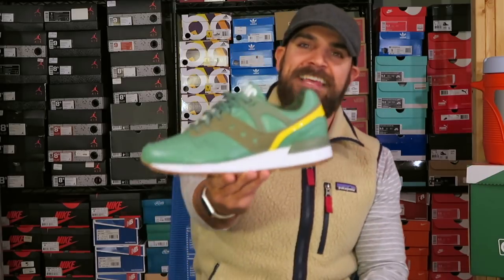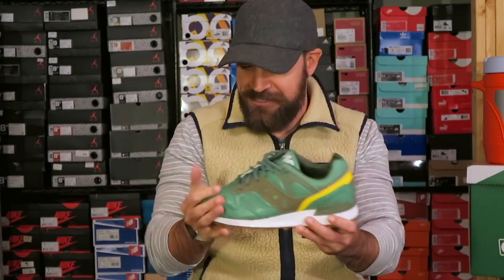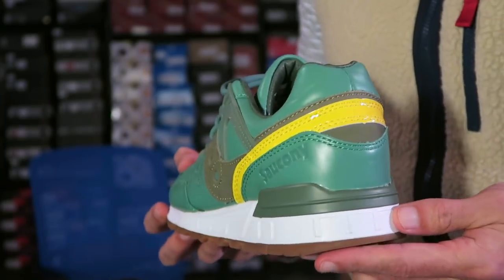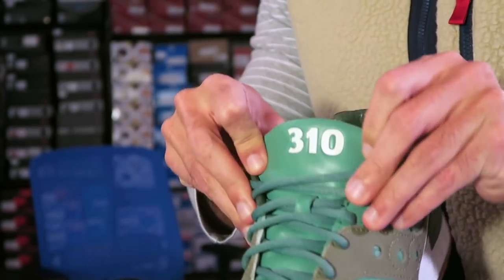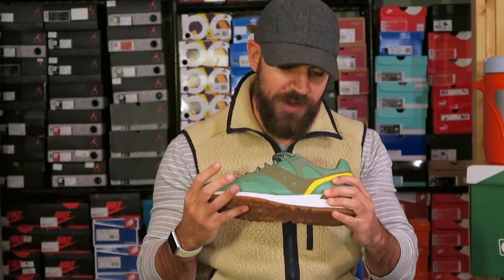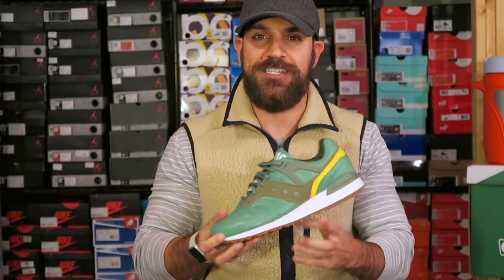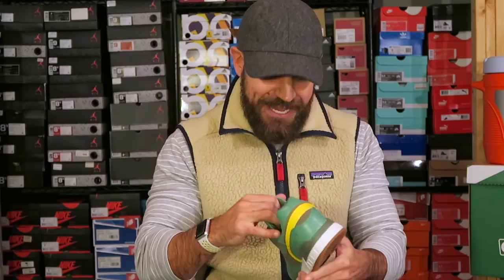And at number one — maybe you saw this coming, maybe you didn't — it is the Yoanti Times Saucony Green Monster. I had to put this up there. This was by far my favorite sneaker because it was one of the coolest things I've ever done. Thanks again to Saucony for giving all of us the opportunity to collaborate and create our own shoe — amazing experience. The release and the support from you guys was a very special moment in my life. It felt great to see the response and see people genuinely like the shoe. I still can't believe it — who knows, maybe we'll do a round two with Saucony.